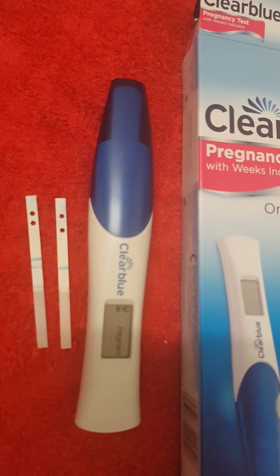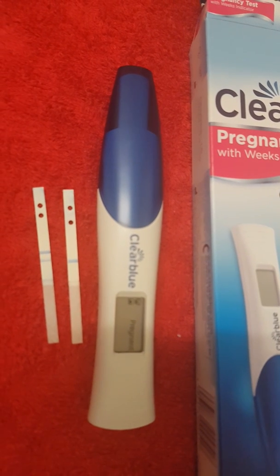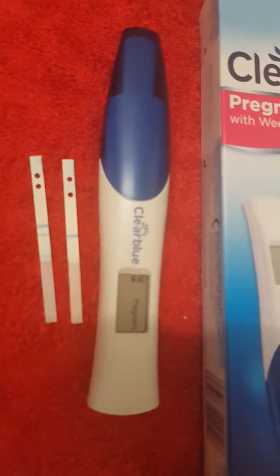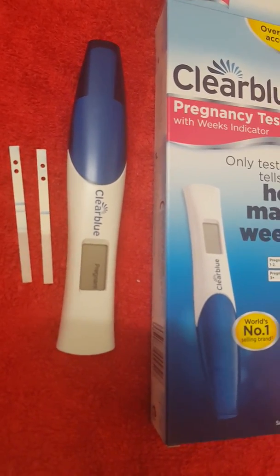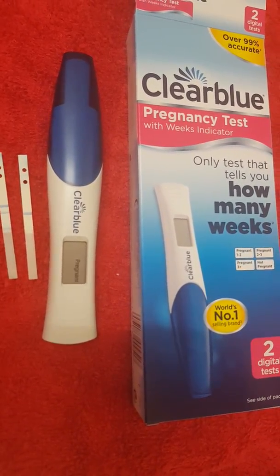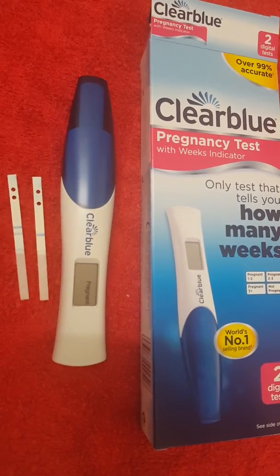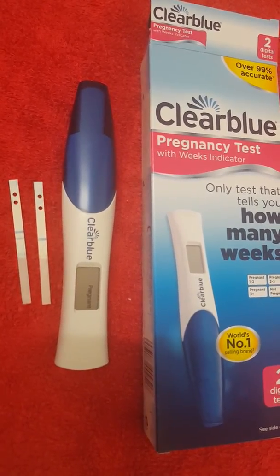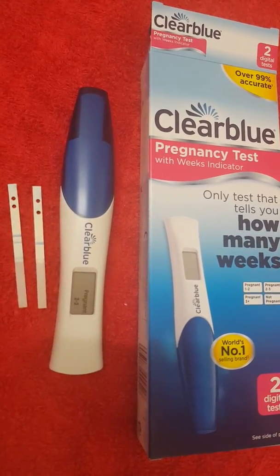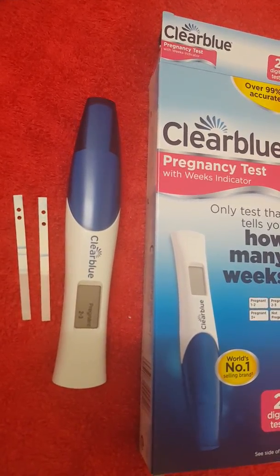I think this was 23 DPO, and today is 25 DPO. This is kind of what everybody waits for - hoping the progression happens, waiting for one-to-two, then two-to-three, then three-plus. They're not very accurate; I've heard it reads about 2600 or more to show three-plus weeks, and I should definitely be over that. But it still says two-to-three.